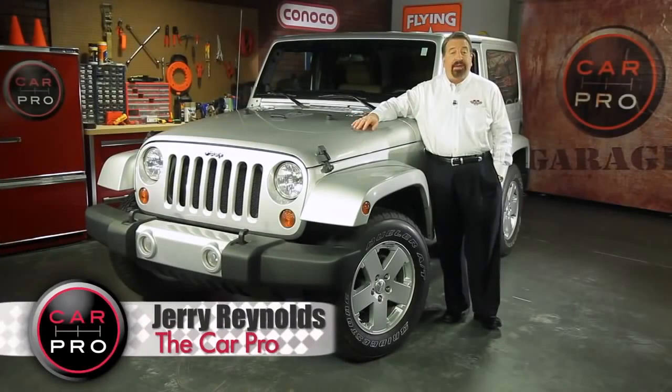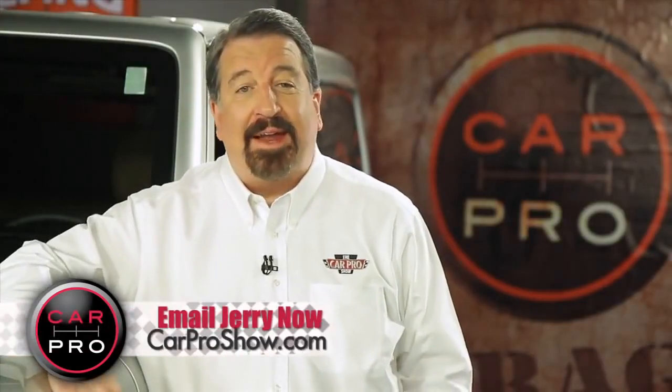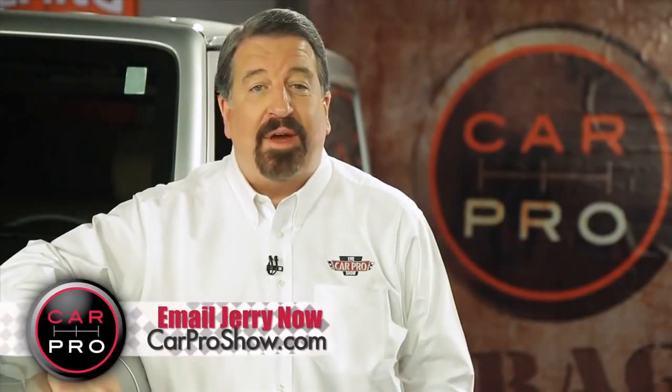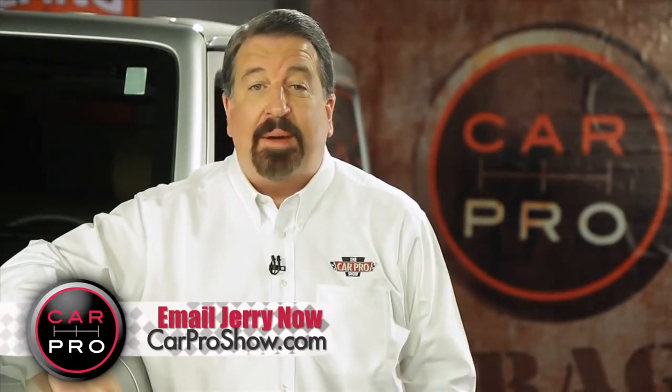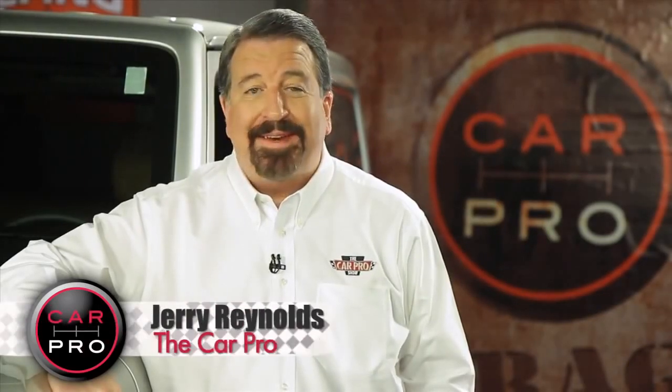Few four-wheel drive vehicles give you the true off-road experience like a Jeep. And if that's what drives you, you'll definitely want to test drive this new Wrangler. Catch me on the radio Saturday in Dallas-Fort Worth, Houston, San Antonio, Austin, Los Angeles, Sacramento, Lubbock, and Phoenix. Check the website carproshow.com for showtimes and details.